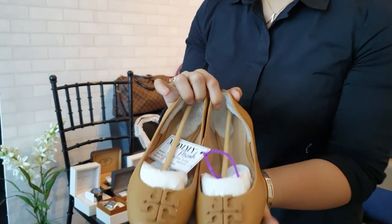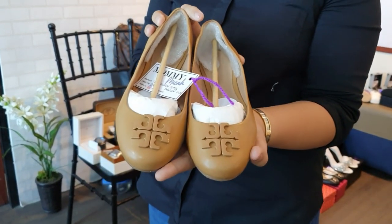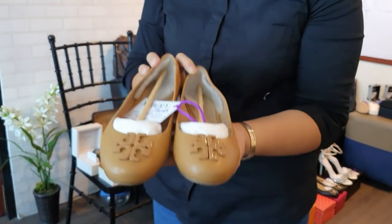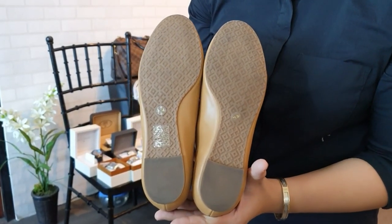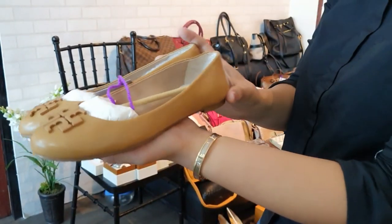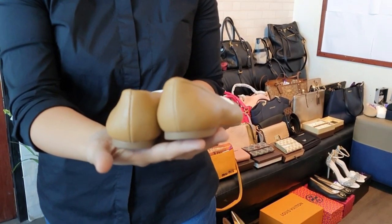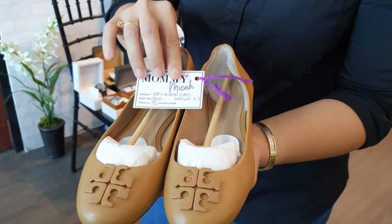There's also another Tory Burch Bali flat in brown — pre-loved, excellent condition, same size 6.5 from the same owner. The bottom shows some use but the front and sides are still beautiful. You can get this for only 5,500 pesos.